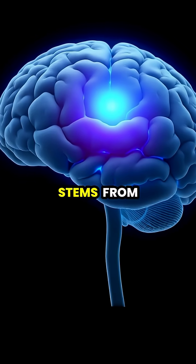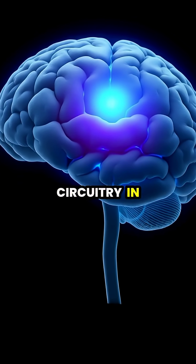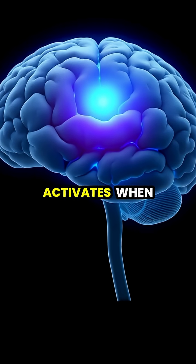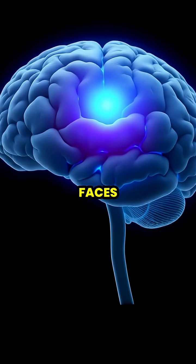This tendency stems from specialized neural circuitry in our brains, particularly the fusiform face area, which activates when we perceive or imagine faces.